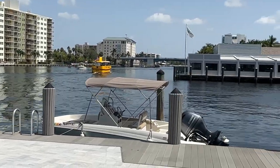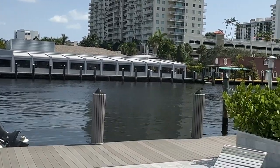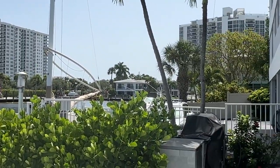And right across the waterway, as you can see, there are many condos. And over here, they've got a nice little dock area. So stay tuned, we've got a lot to show you.